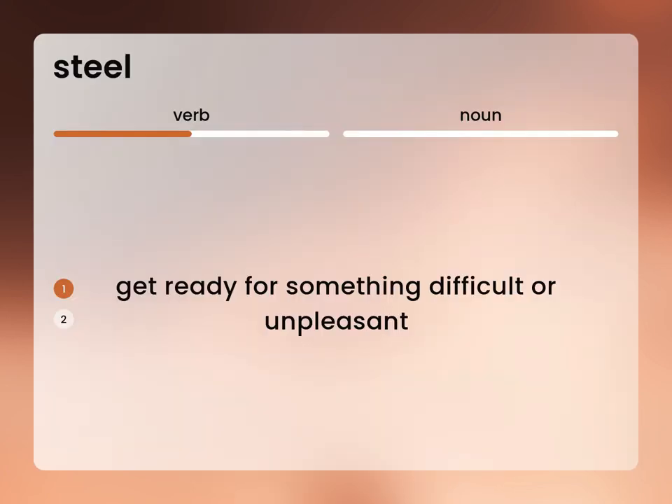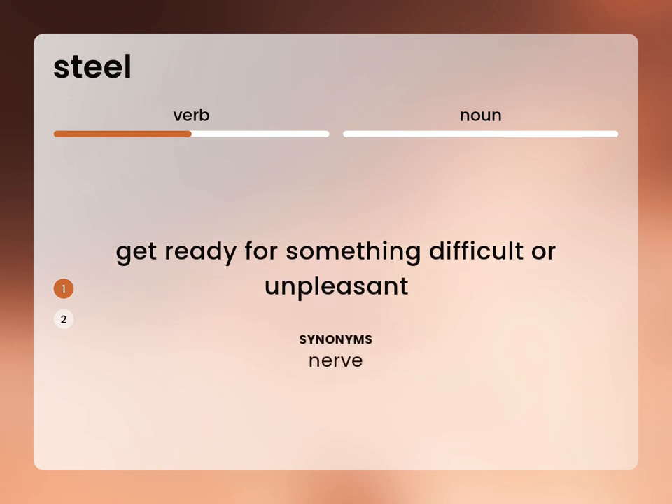Get ready for something difficult or unpleasant. Nerve.